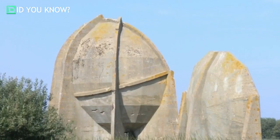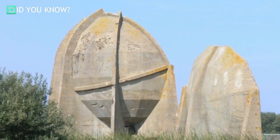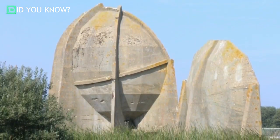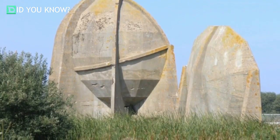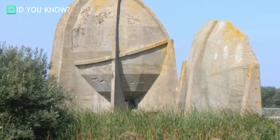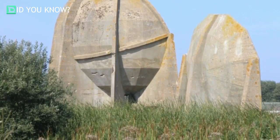In Kent, England, at the site of the Royal Air Force, three acoustic mirrors still stand today. One curved wall stands at 230 feet long, while two smaller dish-shaped structures both stand roughly 16 and a half feet in height each.